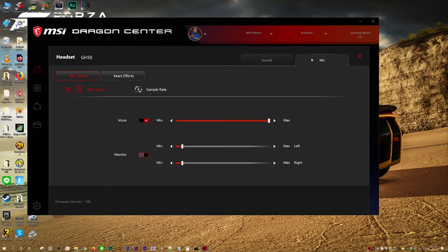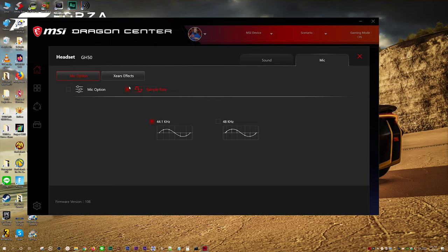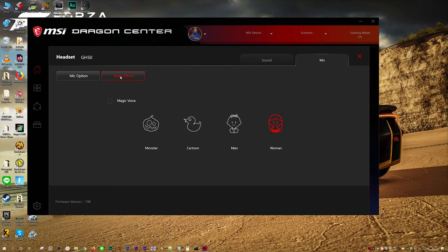The mic tab at the top brings up mic options where you can set volume or mute and monitor your mic if you want. Sample rate can be adjusted, and Xears FX gives you the magic voice option with monster, cartoon, man, and woman presets.